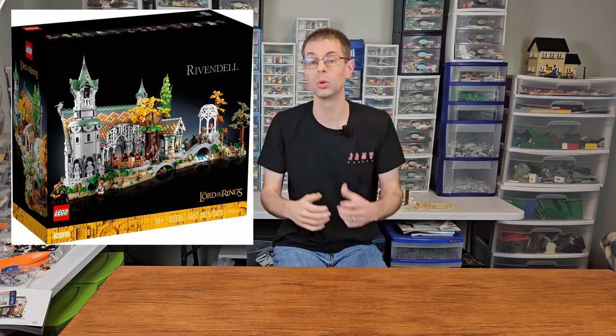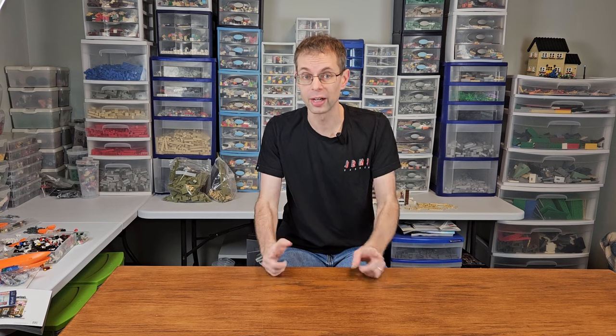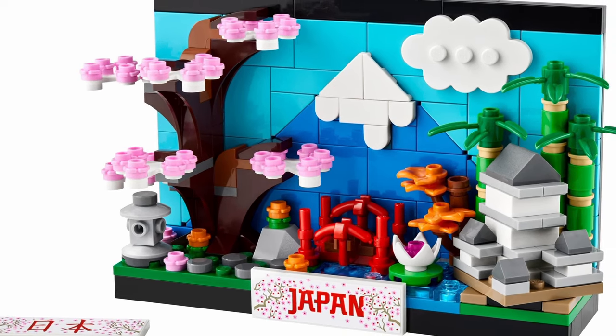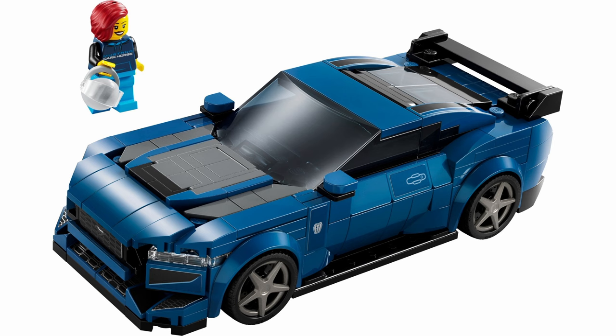As an adult LEGO fan, it can be really easy to get excited about the massive sets like Rivendell or the Ninjago City Markets. But it's also important to note that the small sets can provide excellent value and great minifigs for all sorts of buyers, including kids and adults. To that end, there are a number of smaller sets that we're excited about, including the Japan Postcard, Ford Anglia, the Ford Mustang Dark Horse, and Dinosaur Fossils T-Rex Skull.